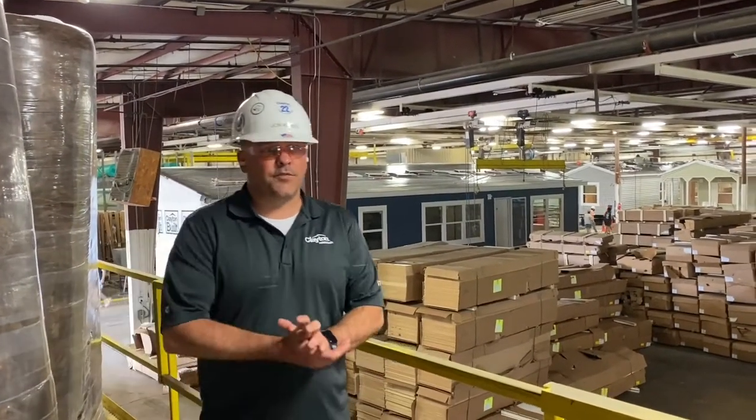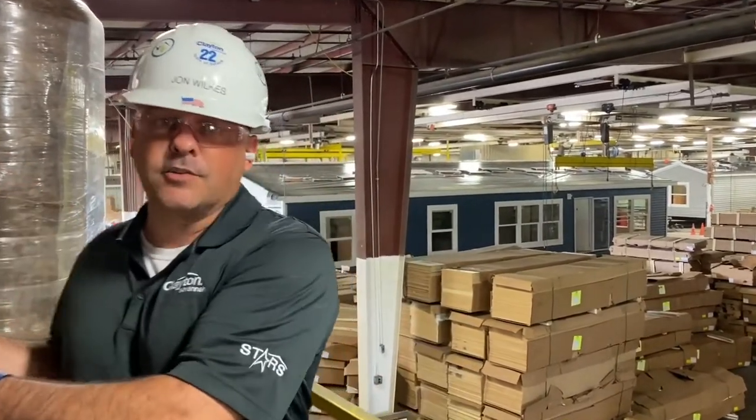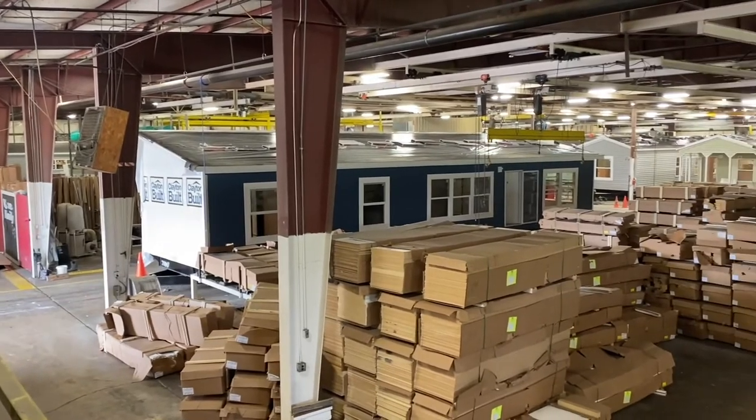Hey everybody, thanks again for joining us for our plant walkthrough. This is actually going to be our final installment. I'm standing now in what we call the finishing plant. We did finish up with the rough plant, which used to be the actual multi-facility only plant 937. What we're standing in now is plant 923, which used to be the single-wide facility. A few years ago we changed it into what we now call the finishing plant. So what we do is we build the house over in the other facility and we take that rough product and we bring it over here into the finishing plant where we do the trim.